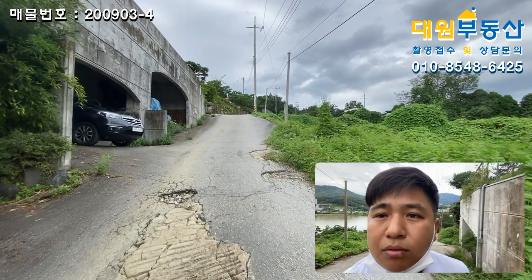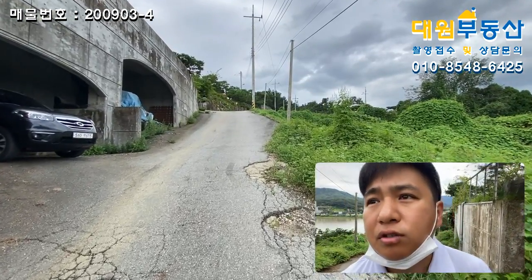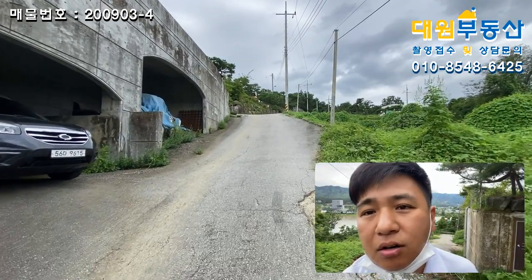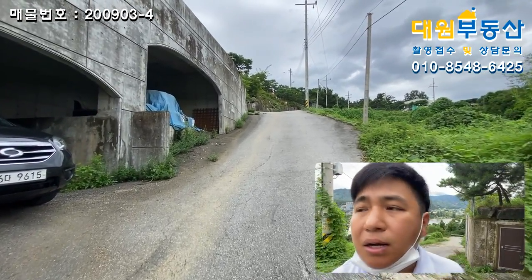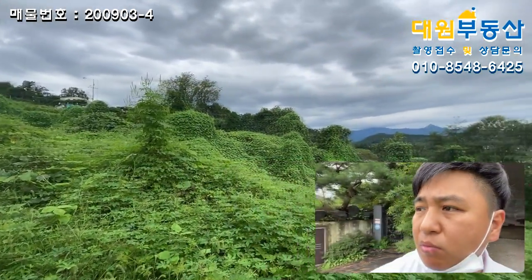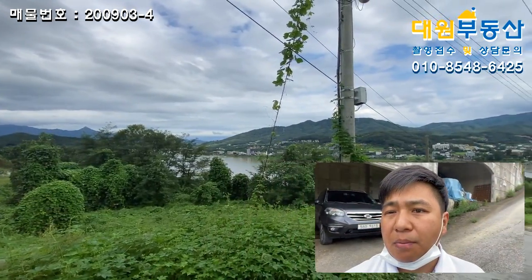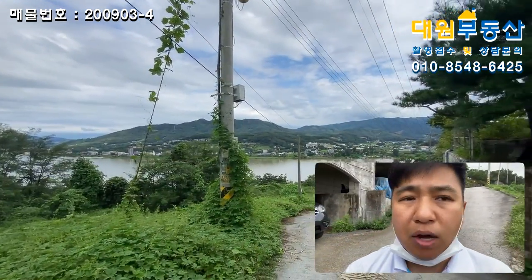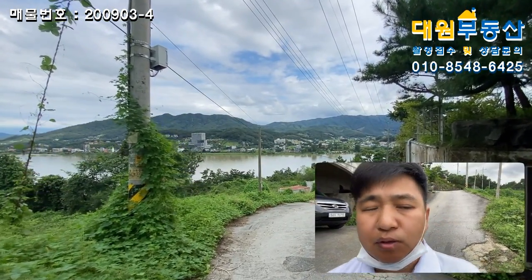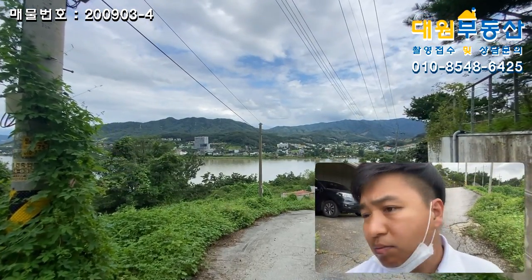안녕하십니까, 대원부동산 김대원 소장입니다. 저는 지금 양서면 대심리에 나와 있습니다. 오늘은 좀 특별한 토지 매물입니다. 바로 내 마당 앞에 강 조망이 가능한 매물을 가지고 나왔고요. 최근에 가격이 많이 조정이 돼서 금매물로 소개해 드리려고 현장에 나와 있습니다.